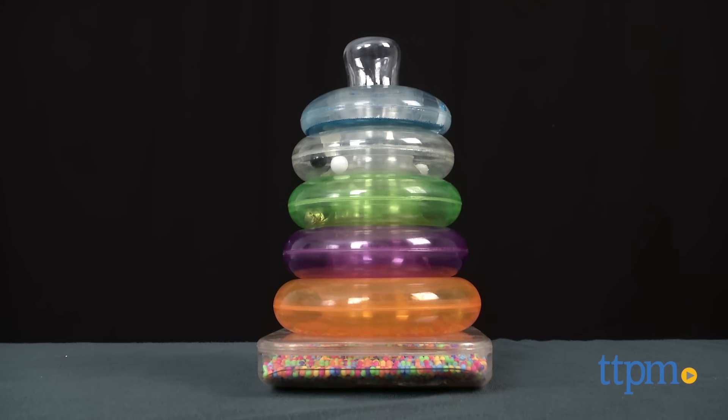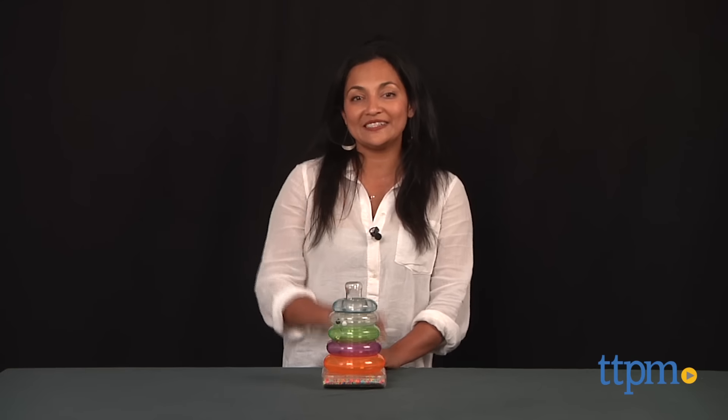A stacking ring playset that's just so much more. Hi everyone, this is Maria with TTPM.